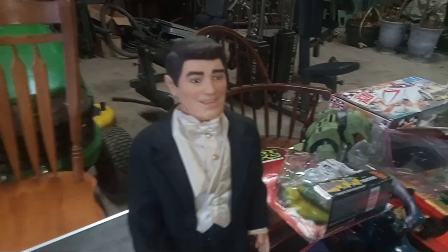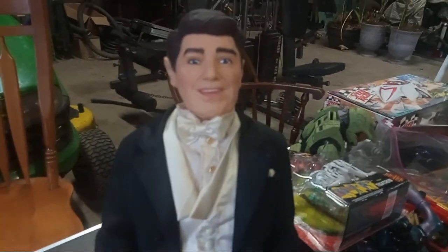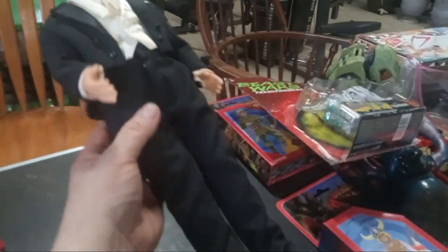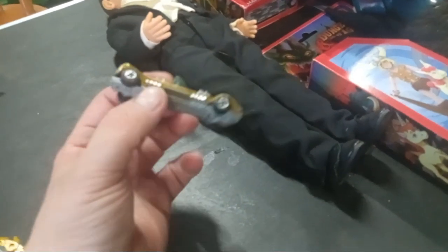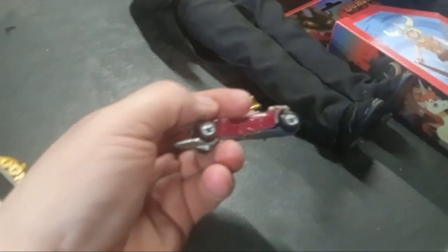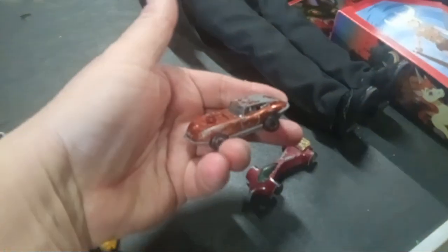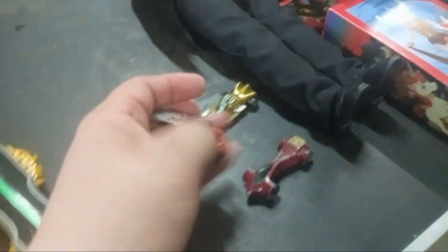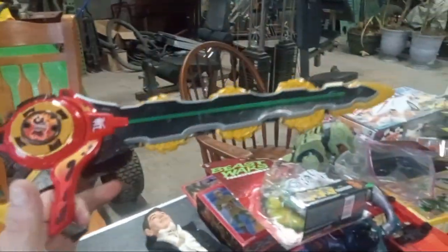This was another pickup I thought was cool — Ronald Reagan, really, really cool, picked that up. These are our Johnny Lightning red lines — that's a neat wheel on that one. The Jaguar is kind of cool. Picked up this Power Ranger sword, really, really cool.